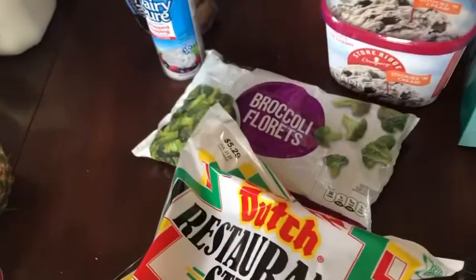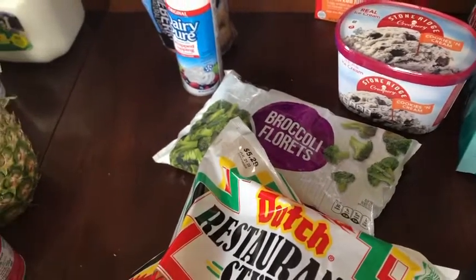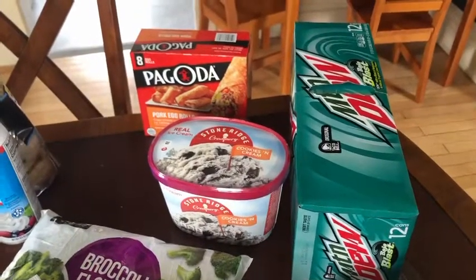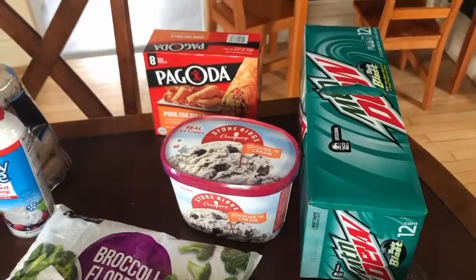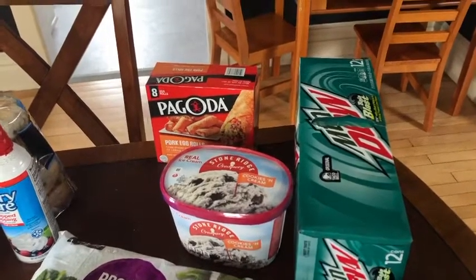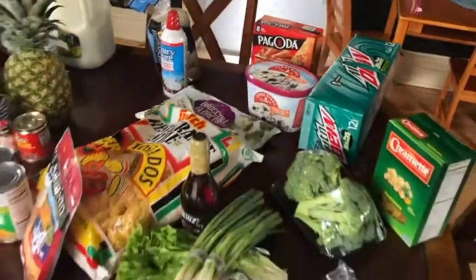I've been looking for frozen broccoli florets at my Super One for weeks and they've been out every single time. When I saw them today, I grabbed them. I don't need them this week but I'll put them in my freezer to have on hand. And then the last three items are Chad's requests: Baja Blast Mountain Dew, cookies and cream ice cream, and pork egg rolls. Those egg rolls were $8.99 for the box — even though he asked for them I almost didn't buy them because that's a huge splurge. But Chad, if you're watching this — you're welcome, your wife loves you.